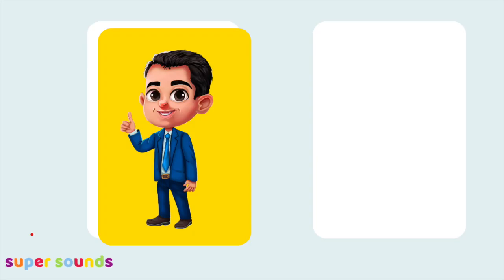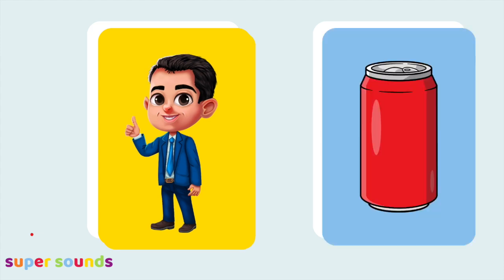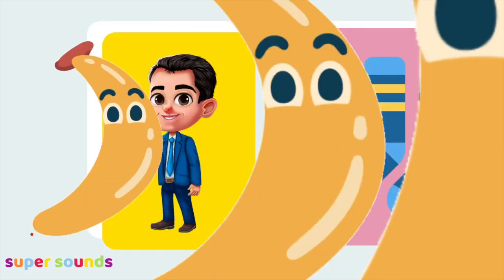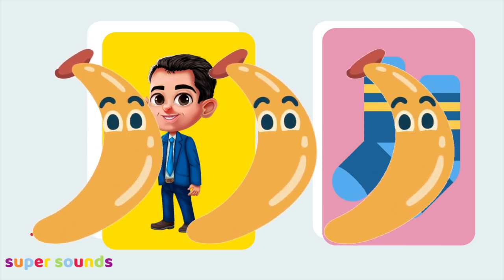You're getting really good at this! This time we're looking for a bananas picture that doesn't rhyme with man, so the ending will sound different. Man, pan. Man, van. Man, can. Man, socks — bananas! Man and socks don't rhyme because the ending sounds different.